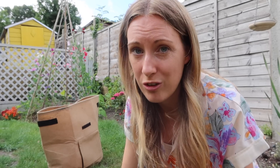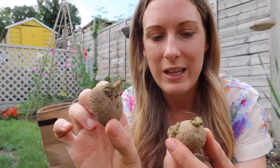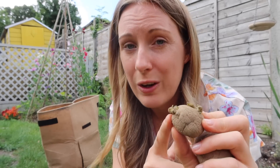I'm sowing Maris Piper potatoes, which are a main crop potato — absolutely delicious, lovely to roast and mash. I've been chitting them. To chit your potatoes is when you put them on a nice sunny windowsill but not in direct sunlight, and you wait for them to throw up little shoots. You can see that some of these have got a little green shoot coming off them, which means they're starting to grow. The green shoots are the foliage, not the roots.